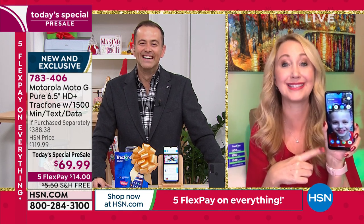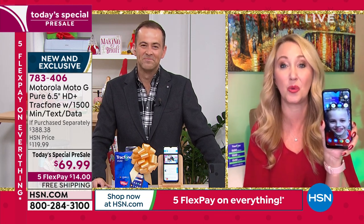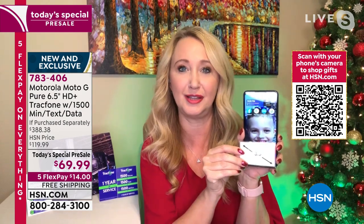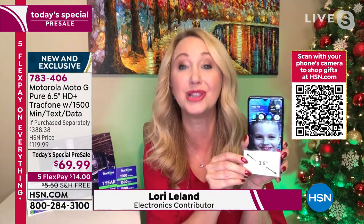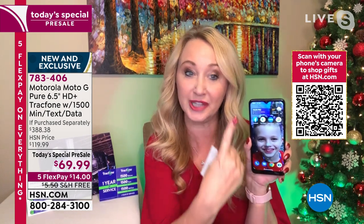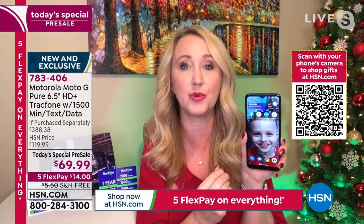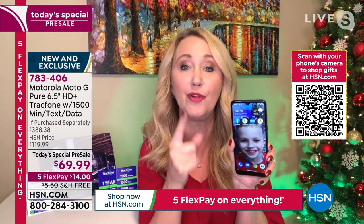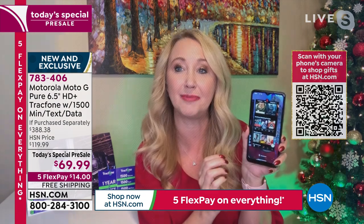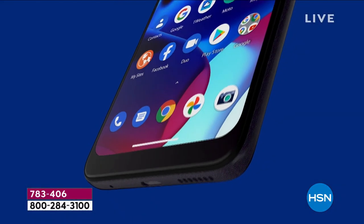This is Motorola — they basically invented mobile communications. Super high-end brand. You are getting a screen that is stunningly beautiful — a high-definition plus Max Vision display, so you can see more and scroll less on web pages. It's over 80% screen. This also features octa-core processing power, so you can have multiple apps open all at the same time with no waiting.